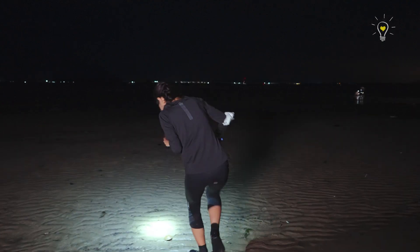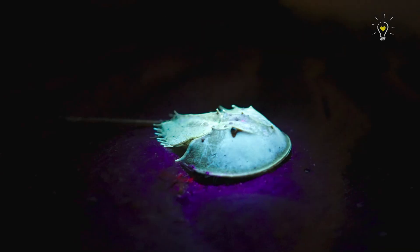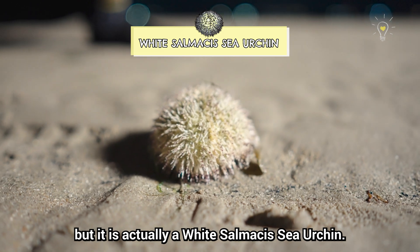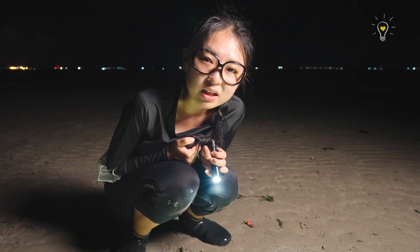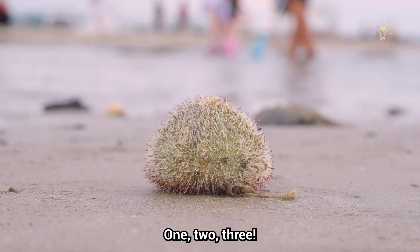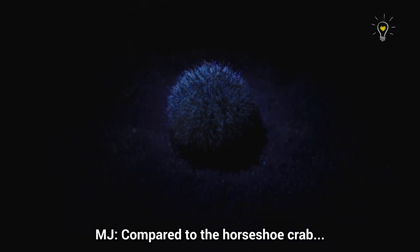Guys! What do we find? It's a lot of horseshoe crabs! You look like a warrior with a shield. There's a rambutan-looking thing, but it's actually a white salmacis sea urchin. It's an echinoderm, so I don't think it will glow. It's not glowing as much compared to the horseshoe crab.